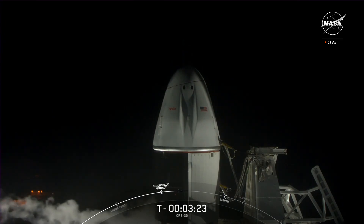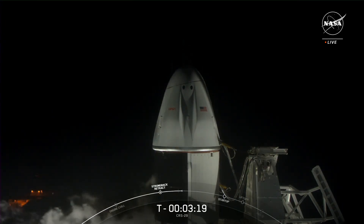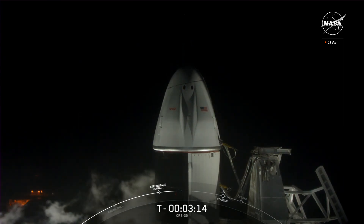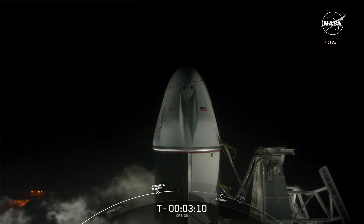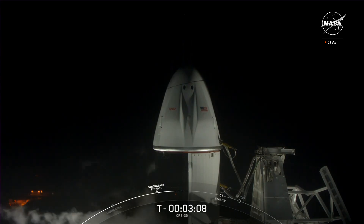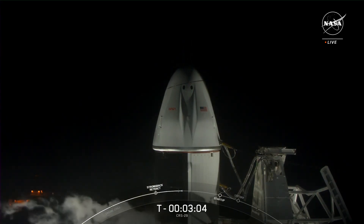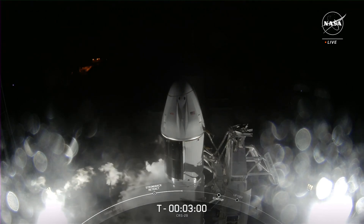At T-minus 3 minutes and 22 seconds and counting, we are waiting for a call for stage 1 liquid oxygen loading complete. This launch will take about 6,000 pounds of hardware, crew supplies, and science to the space station. Stage 1 LOX load complete — that is the liquid oxygen.